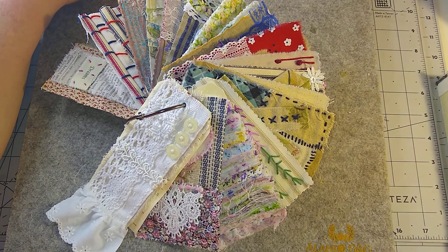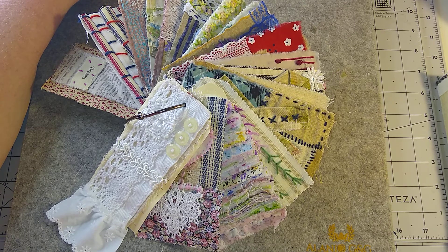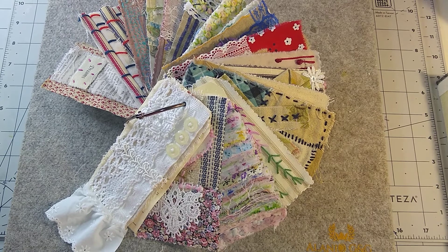Week 18 is paper piecing. What Anne did is she made hexagons with paper pieces. When I get that tag done I will show it as well.